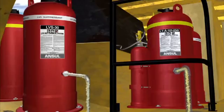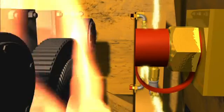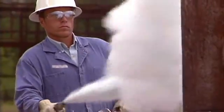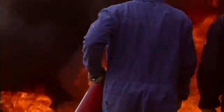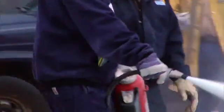Both dry and liquid systems are designed for simultaneous discharge when actuated either manually or automatically. When manual firefighting is required, count on Ansel Redline portable fire extinguishers. These dependable cartridge-operated extinguishers are always at the ready in any emergency and are the industry standard for industrial protection.